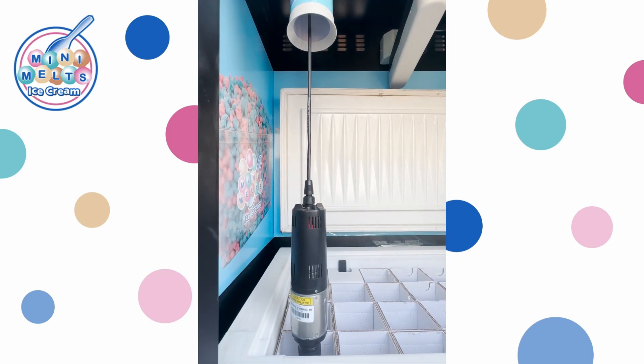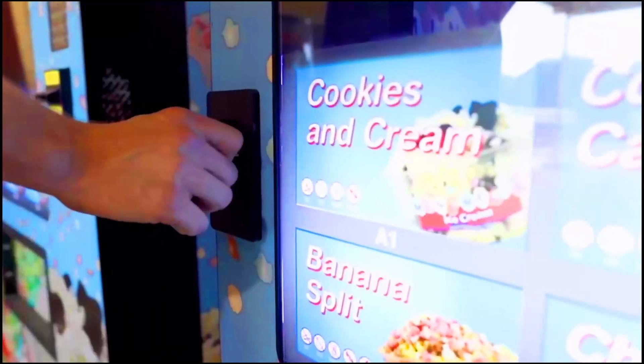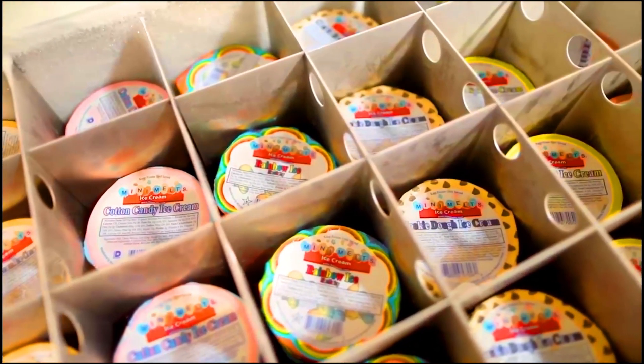Each kiosk holds 300 servings. And here's the cherry on top of our banana split — our remote monitoring system allows you to effortlessly manage and track your inventory, ensuring you never run out of your customers' favorite flavors.